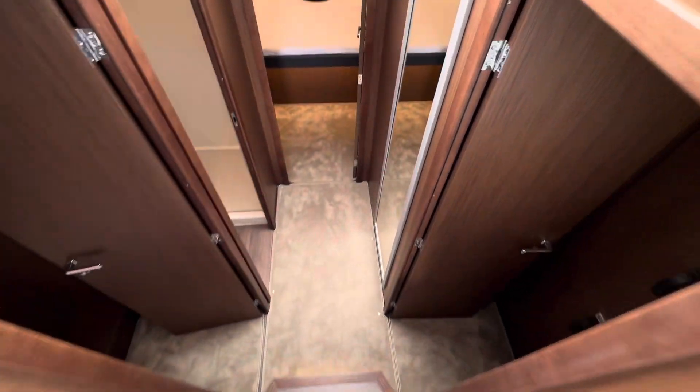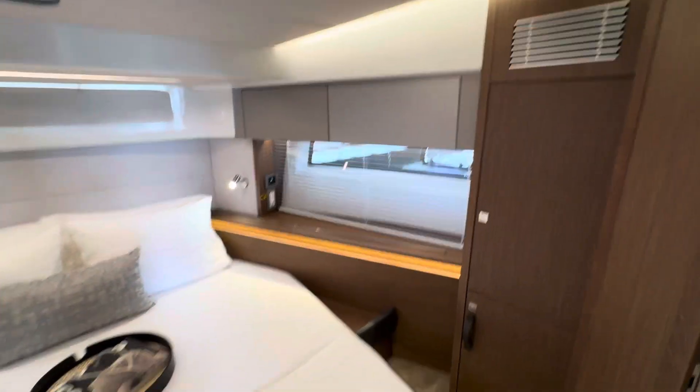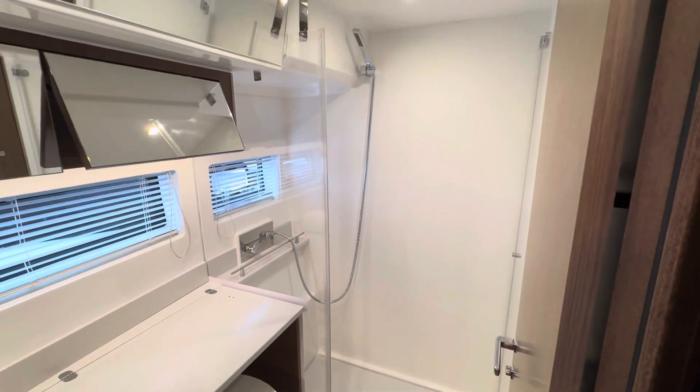Let's make our way down and check out the accommodations. Master to the bow — lots of storage and a really cool feature: the en-suite head compartment that has a true dedicated shower.